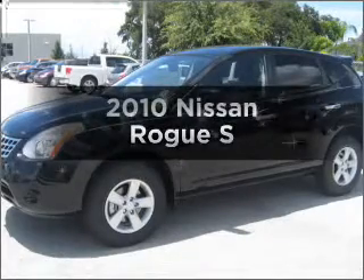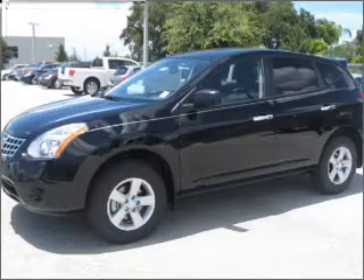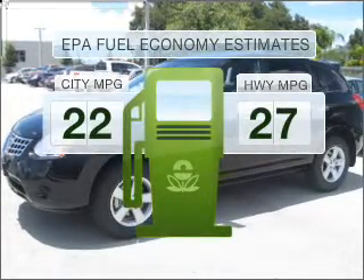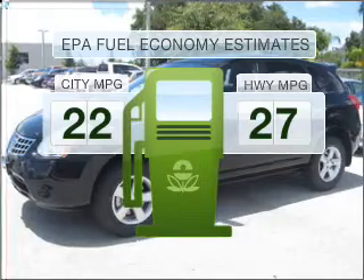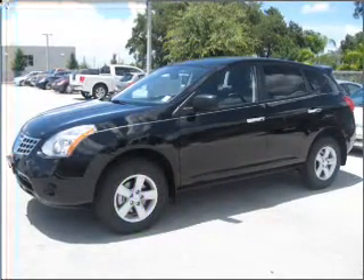Imagine yourself in this 2010 Nissan Rogue. Travel the roads in style and comfort in this great vehicle. Better gas mileage means better long-term driving, and this ride delivers with a great low fuel consumption rate. With an efficient four-cylinder engine that responds smoothly to its automatic transmission,